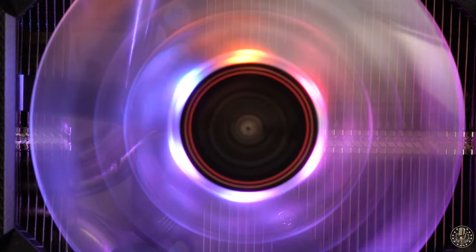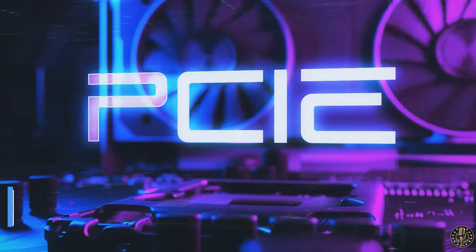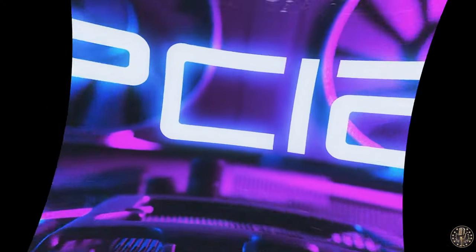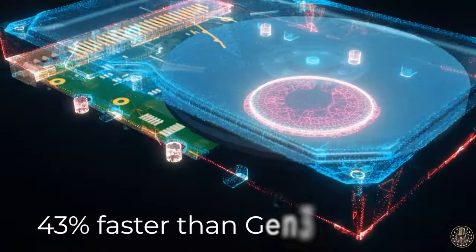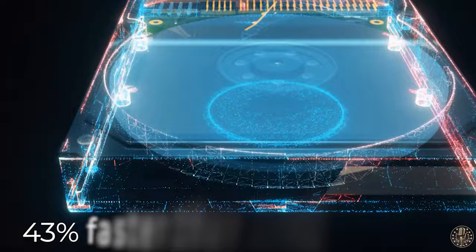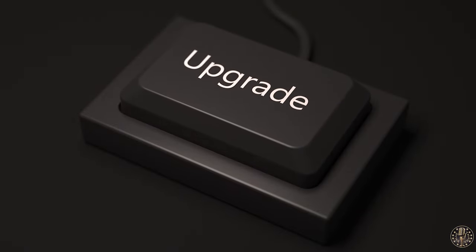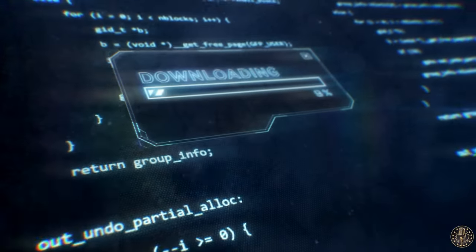A key feature of the Crucial P3 Plus is its performance. With Gen 4 speeds, it delivers load times and data transfers that are 8.9 times faster than SATA SSDs and 43% faster than the fastest Gen 3 drives. This SSD is definitely a massive upgrade for your PC, whether you're into gaming, video editing, or any other demanding tasks.